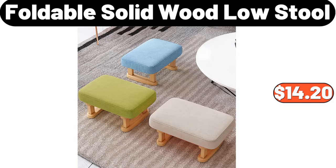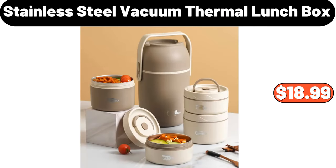Foldable Solid Wood Low Stool, $14.20. Stainless Steel Vacuum Thermal Lunchbox, $18.99.